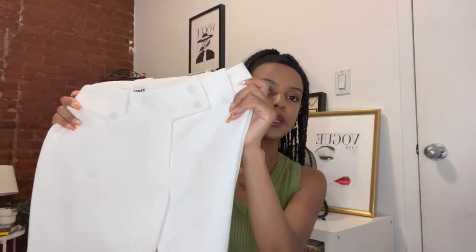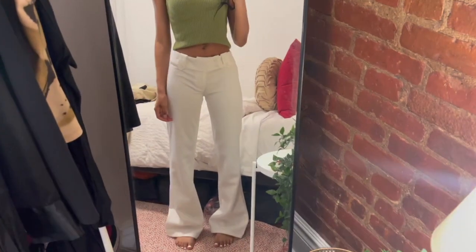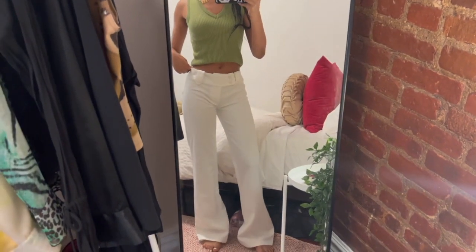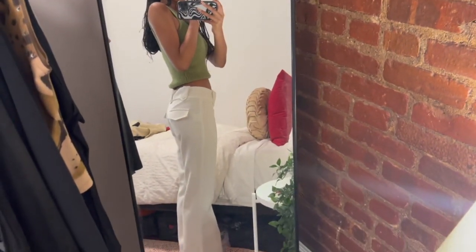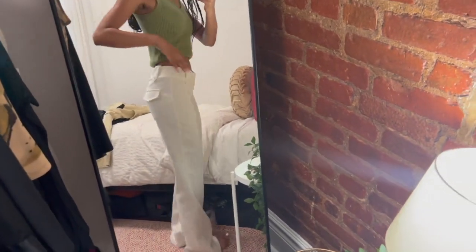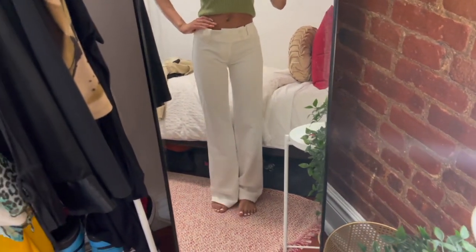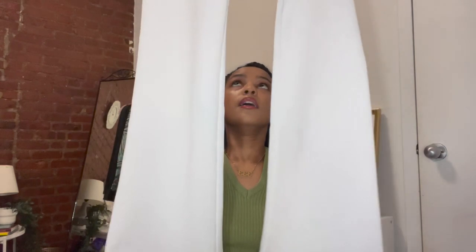I also got the Kitty Pants from Tiger Mist in white. These are a thicker material and they fit me a little bit bigger, but not too much. I'm going to get them altered because they're a little long on me, but I love them. You can see the waistband and the pockets — they're just cute. I will be getting these in every color and I advise you guys to do the same.